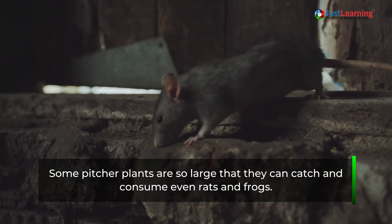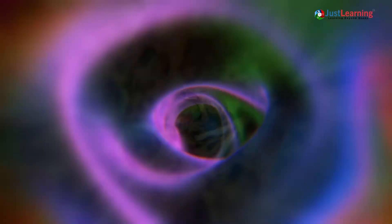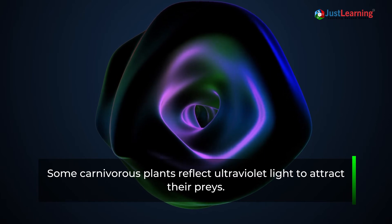Did you know? Some pitcher plants are so large that they can catch and consume even rats and frogs. Some carnivorous plants also reflect ultraviolet light to attract their prey.